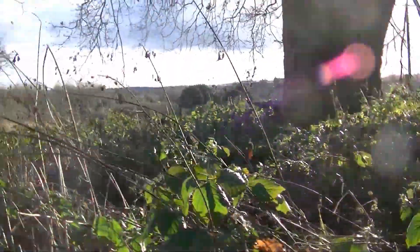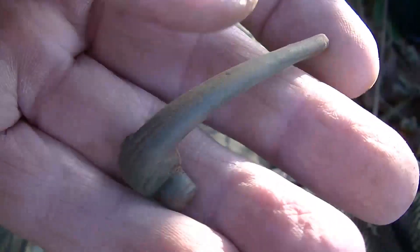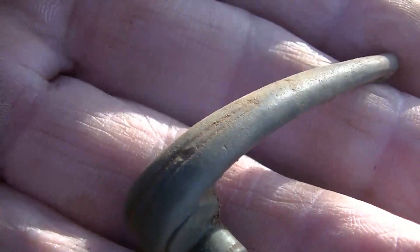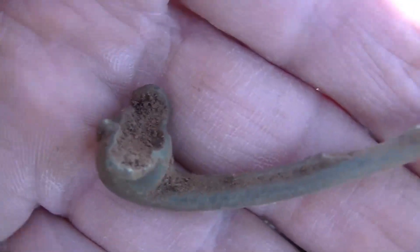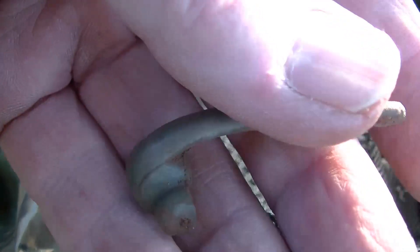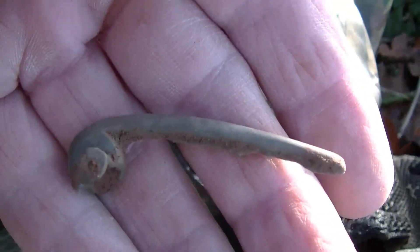I'll have a good look at it in a minute. It's in nice condition — I'll just get it a bit of a clean with a brush. What we thought was a Victorian site could possibly be a Roman site. So let's go and find some more.